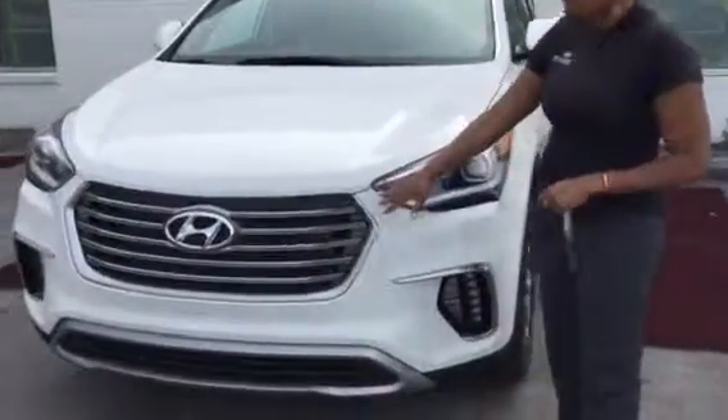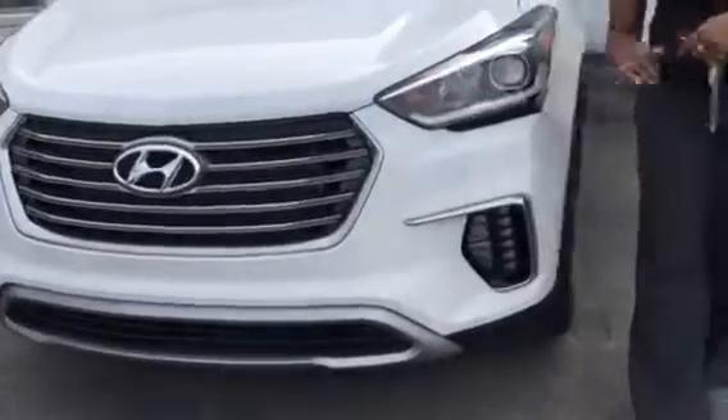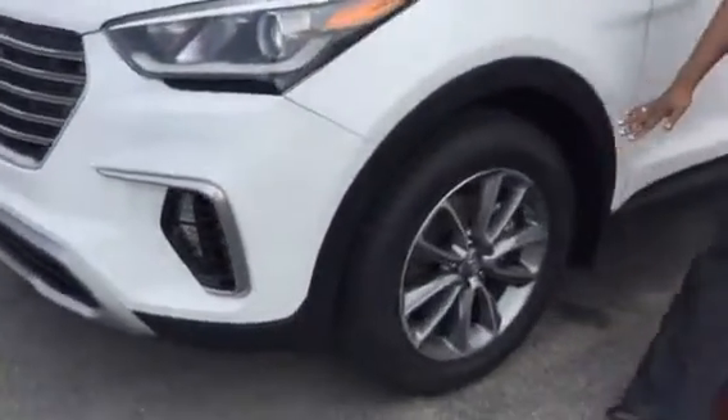This one has our beautiful waterfall grill on the front. You're going to get wraparound LED headlights with daytime running lights, and premium alloy wheels filled with our nitrogen air tires. Come on in and let's take a peek.